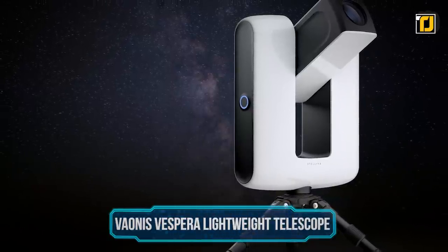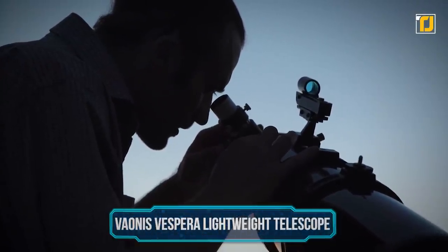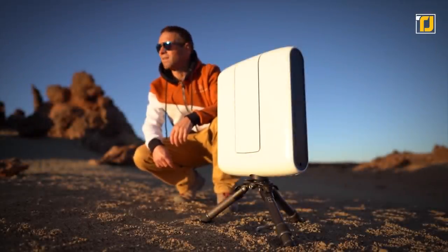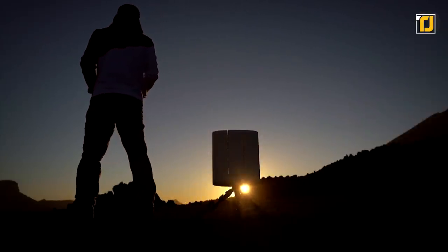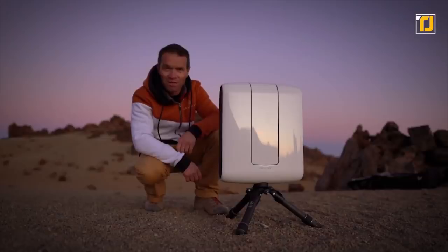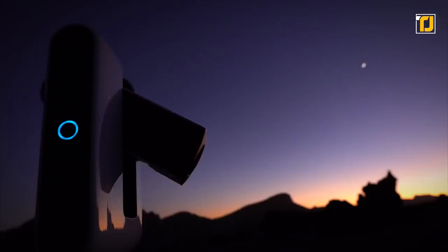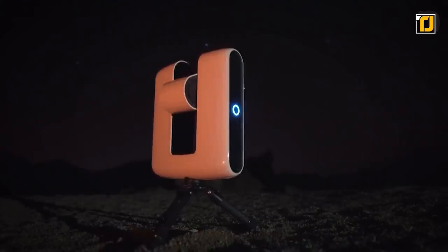Number 7: Vaunus Vespera Lightweight Telescope. Astronomy is an expensive hobby, but if you can afford the equipment, why not choose the Vaunus Vespera Lightweight Telescope? It has a beautiful compact build that can also turn into a camera. You can download an app and take pictures of beautiful galaxies and nebulae. Set it up, adjust the tripod, and it calibrates itself according to your location. After it recognizes the star field, you can choose what you want to see on the app. It's the perfect gadget for beginners and experts alike.